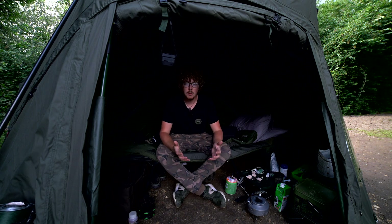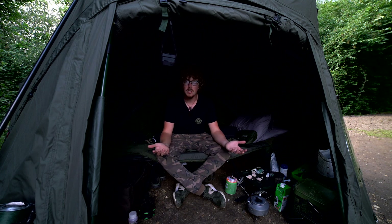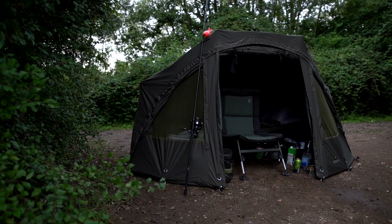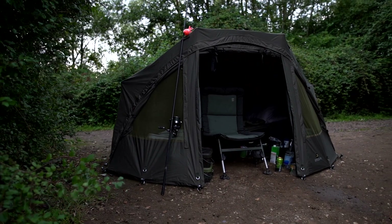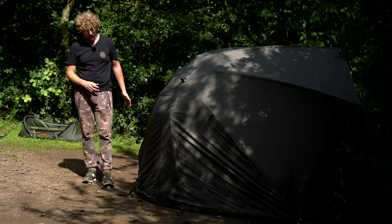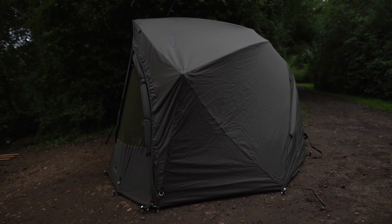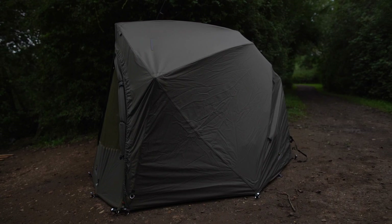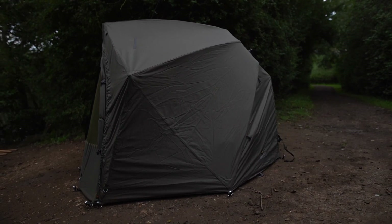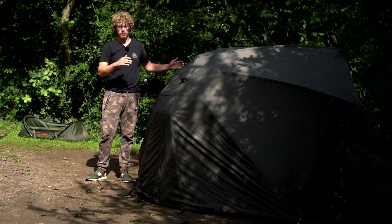The idea of a brolly system is that it's quicker to put up, lightweight, and easy to move around so you can keep mobile on shorter sessions — but on a longer session like this there's plenty of space and it's very comfortable. Due to it being a brolly system it's got a relatively small footprint, especially in relation to how much space you've got on the inside. The flat back means you can push the bed chair as far back as possible, and it goes up quite steeply at the back, giving you a lot more headroom inside and making it feel much more spacious without taking up loads of room outside.